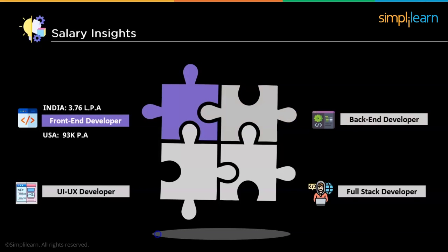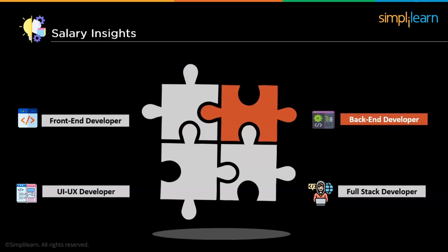The back-end developer plays a similarly important role in the working of a website. Along with the visual aspects, render time is a key factor in gaining user interest. The back-end developer is responsible for creating and maintaining the website and must work together with the front-end developer to make a fully functional site. A back-end developer in India has an average salary of Rs. 5.7 lakhs per annum, while in the US the same role earns around $95,000 per annum.